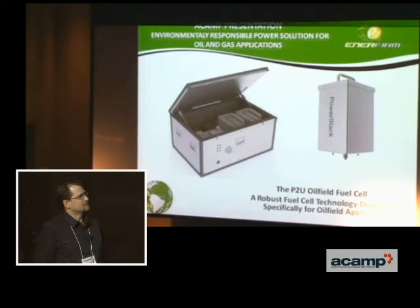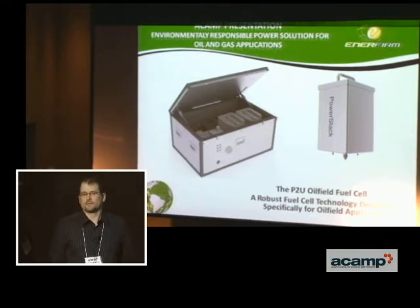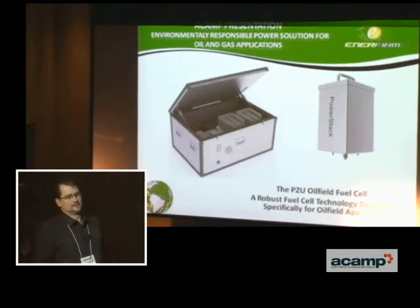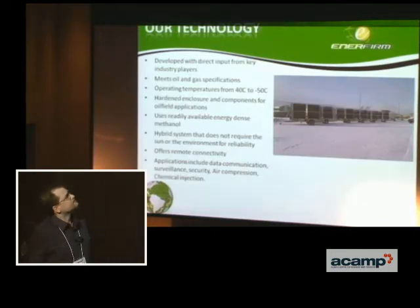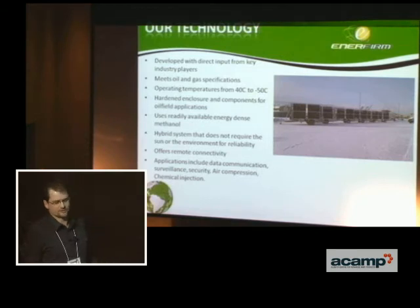Over my time in the field as an instrumentation mechanic, I realized there was a gap in the remote power space where we could move technology forward to essentially begin to eliminate methane venting into the atmosphere. I learned that we need a better power supply to do that and I found fuel cells. So we decided to start this company called Interfirm and build a solution that fits the oil and gas industry.